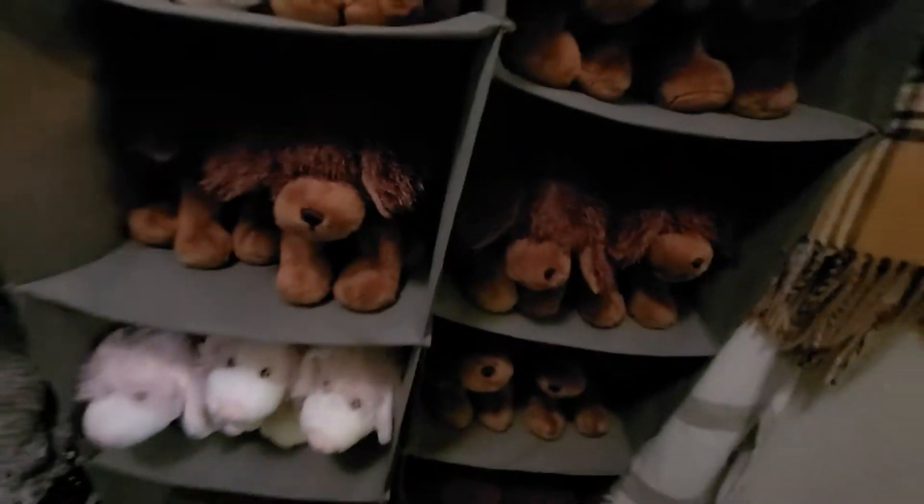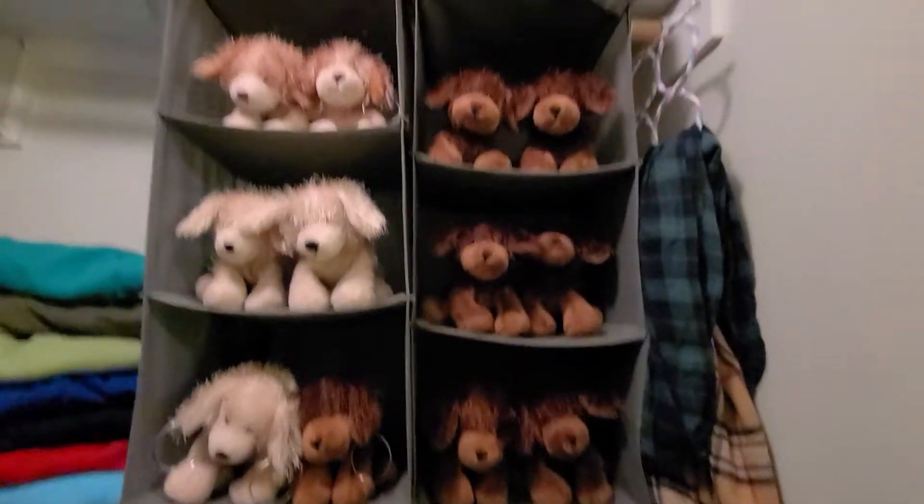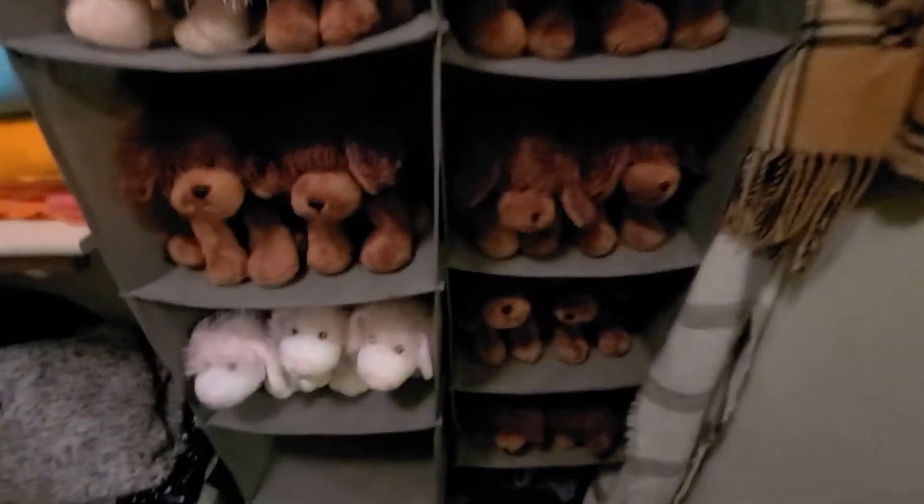What do you think of my little spot? I think it looks cozy and very comfy for them — they just have their little shelves, they're very cozy and protected in here.